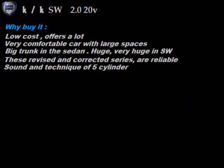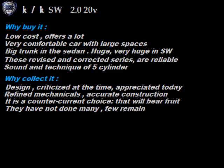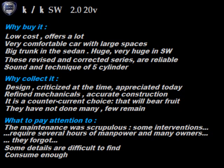Why buy it? It costs little and offers a lot. Very comfortable car with large spaces. Large trunk in the sedan, huge in the wagon. These revised and corrected series are reliable. Sound and technique of the 5-cylinders. Why collect it? Design criticized at the time, appreciated today. Refined mechanicals, accurate construction. It is a counter-current choice that will bear fruit. They have not done many; few remain. What to pay attention to? That the maintenance was scrupulous. Some interventions require several hours of manpower and many owners forgot. Some details difficult to find. Consumes quite a lot.